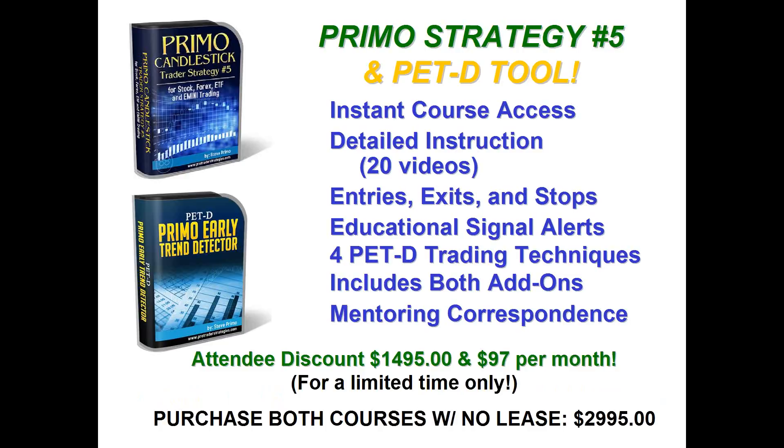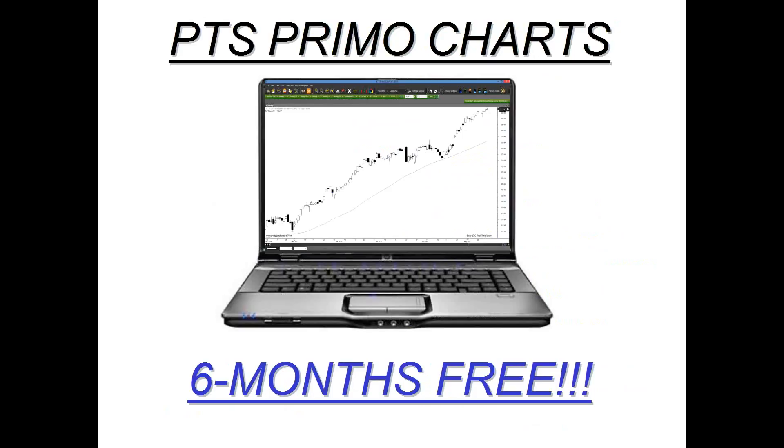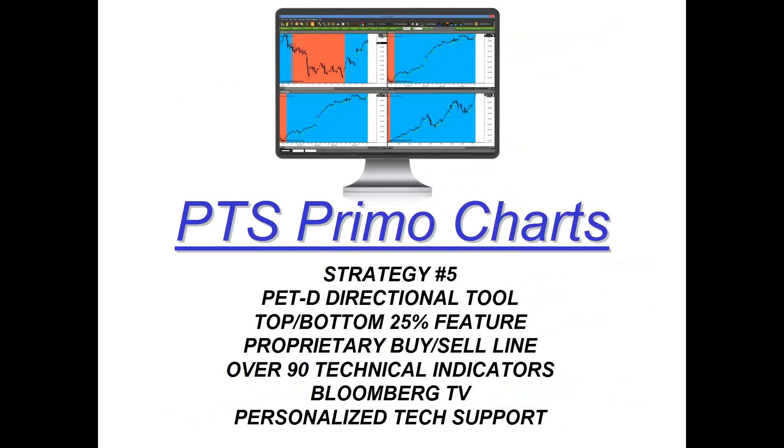This class and course goes for $14.95 plus $97 a month. This is a great offer because the course usually costs close to $3,000 — or you can purchase it without the payment plan for $3,000. We've made it simple by dropping down to a one-time fee of $14.95 plus $97 per month. We're also offering six months of the PTS Primo Charting platform for free — normally $590. Whether you pay in full at $29.95 or take the payment plan of $14.95 and $97 a month, you still get six months free of the platform.